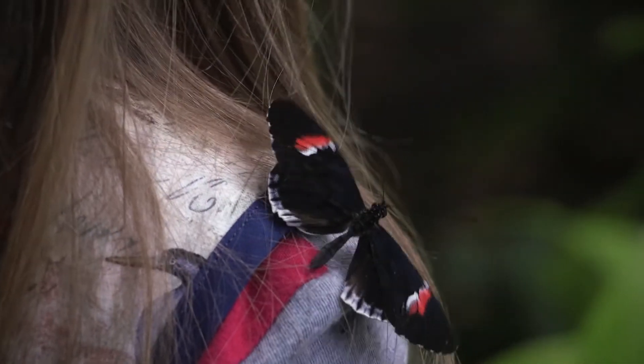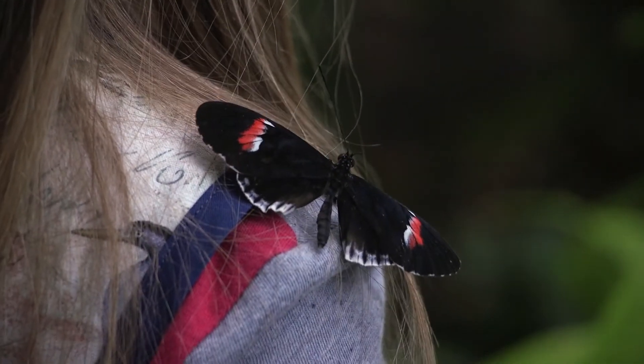The butterflies in the room might land on you, probably looking for nectar, but we do ask that you don't reach out and grab them.